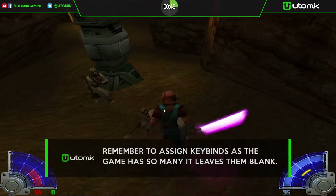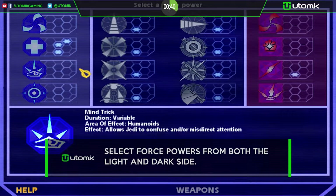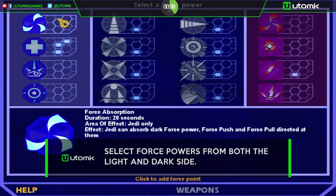The gameplay itself is very fast-paced and intricate. With several button combinations and eight force powers to choose from, you can easily spend at least ten minutes before each mission contemplating your next move.